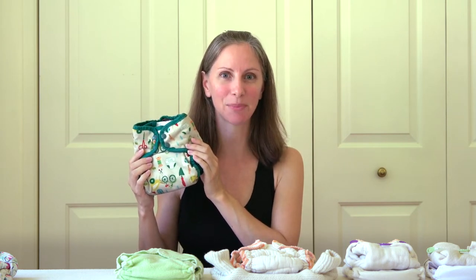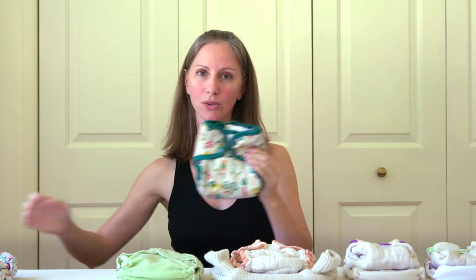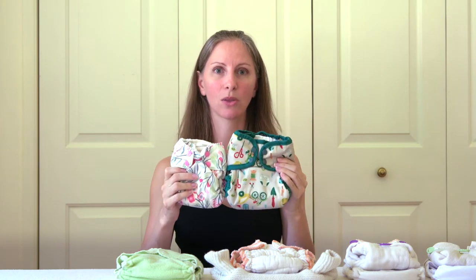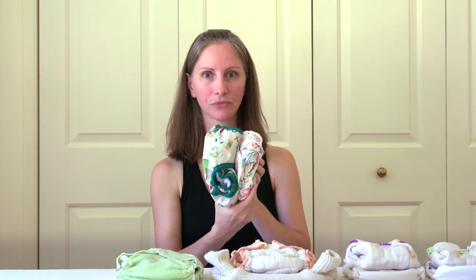One size cloth diapers tend to start fitting around ten pounds, but newborn babies have a unique shape — they tend to have teeny tiny little legs, and if you want to stay under the umbilical cord, they have a pretty short rise. Here is a one size diaper all the way snapped down to the smallest size, and this is a newborn diaper. The one size diaper comes up a lot higher. This is how the two look together.